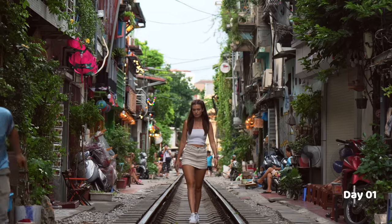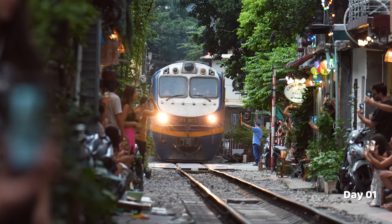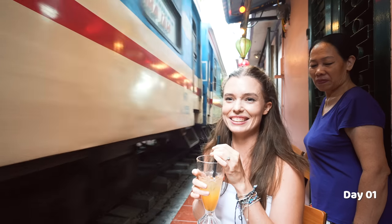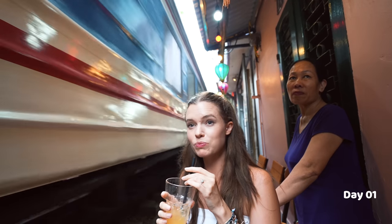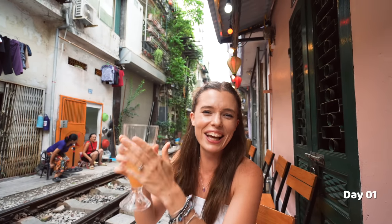The next iconic thing to do in Hanoi is to come to the famous train street. You walk along it and find a cafe to sit at, order some drinks and snacks, and then wait for the designated time when a big train comes through and literally wipes past you. It's so crazy — I'm so excited. The train is coming very soon... Oh my god, there it is! That was scary. Everyone's clapping. I'm actually shaking. The lady got such a fright — she's pushing us back. They're so scared of something happening to tourists here.